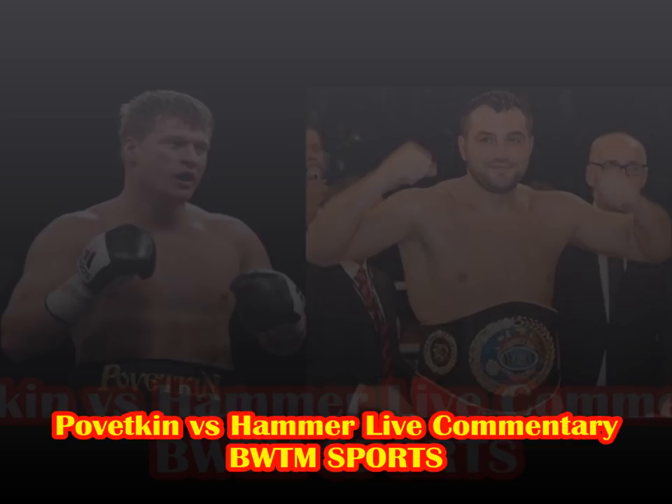The referee's having a word with both of them, particularly Hammer. They touch gloves again. I don't like the glove touching — it's all negative for me. There's a nice little combination there from Hammer on the inside. Good body shot again and a right hand around the corner from Pivetkin, and then a clubbing right hand over the top from Hammer.